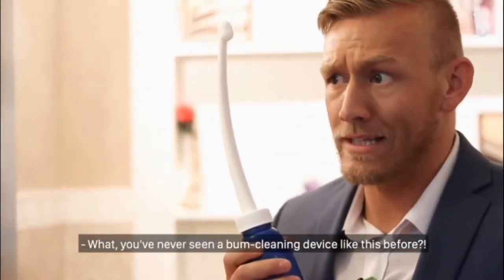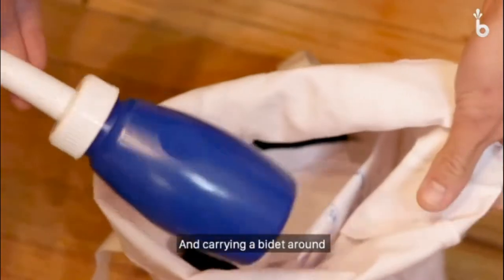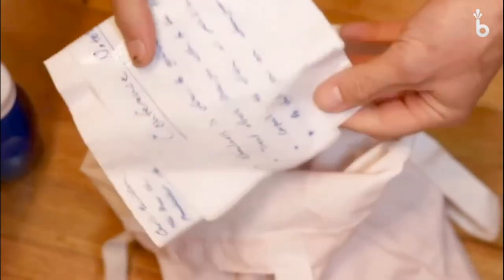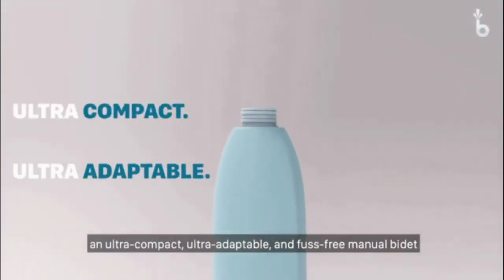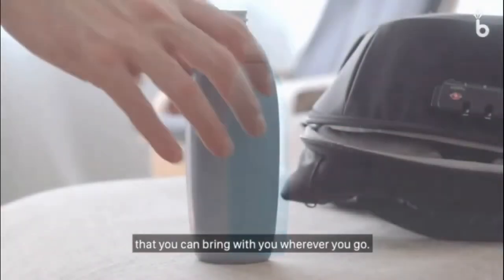What, you've never seen a bum-cleaning device like this before? And carrying a bidet around means you risk leaking water into your bag as well. Thankfully, we have developed the solution. Introducing Bidoo — an ultra-compact, ultra-adaptable, and fuss-free manual bidet that you can bring with you wherever you go.